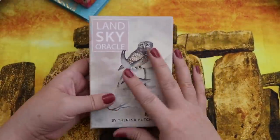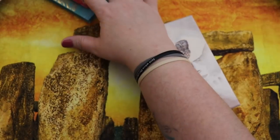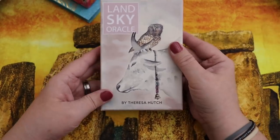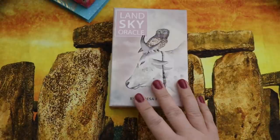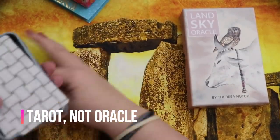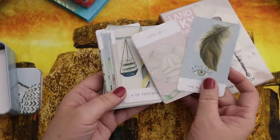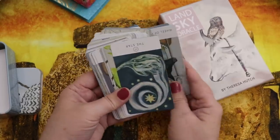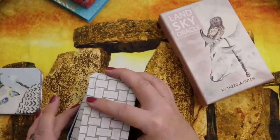The Land Sky Oracle by Teresa Hutch was originally an independently published deck that US Games picked up. I originally got it because I had the White Sage Oracle, also by Teresa Hutch — a beautiful little deck in a tin with a lot of chakra wisdom. I loved the artwork so much that I had to get her oracle deck.